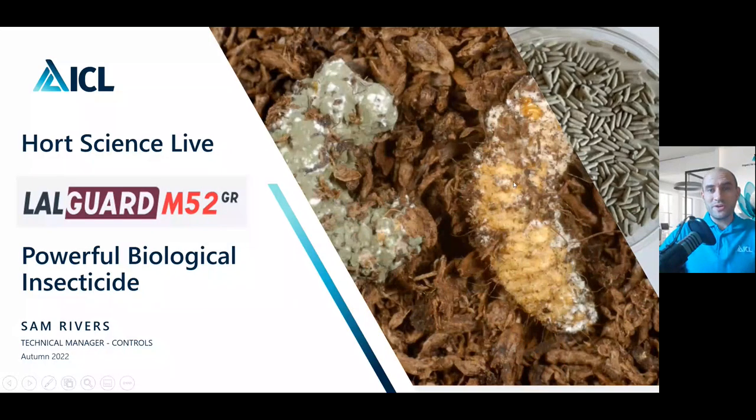Hello and welcome to Hort Science Live. My name is Samuel Rivers. I am the Technical Controls Manager for ICL. Unfortunately I'm unable to be there with you today, so I hope you're all enjoying the day so far. Today my talk is going to be on one of our new biological insecticides coming to the market called Laogard M52GR. I'll do my best in virtual form and any questions at the end please feel free to ask your guide — we have a Q&A panel at the end as well.